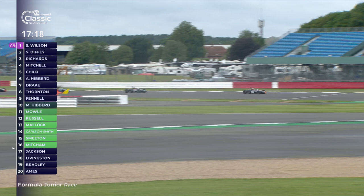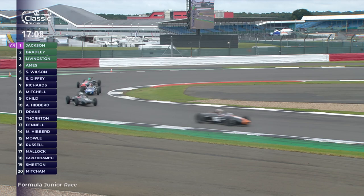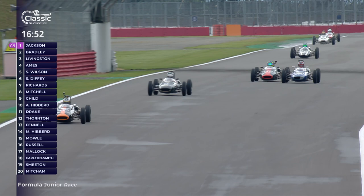Cam Jackson took that pole position. The order is being shown more accurately now: Bradley in second place, Livingston in third, Alex Ames in fourth place putting Livingston under some pressure for that third position. It's a weekend of the Olympics of course, so we're thinking about silver and bronze as well, and the battle for bronze is definitely going on here.